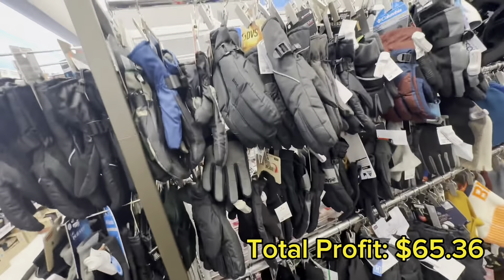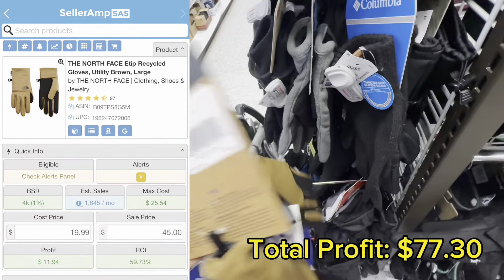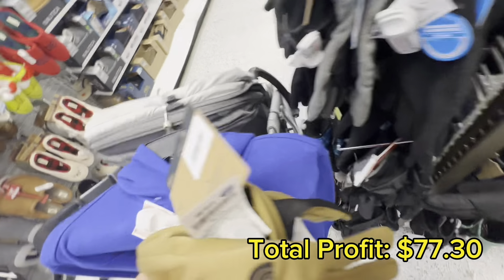In the winter section I found these North Face gloves. I've found these in the past and these are going to net me $11.94, so I definitely grabbed those.